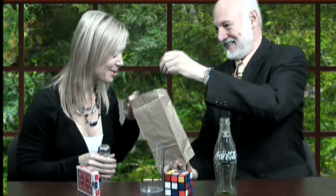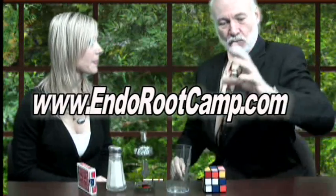Now, you have free choice, right? I want you to give me one of those. Doesn't matter which one. Is there a reason that you picked the Coke? Let me just show you something I think you might find interesting — our little prediction right here. Is there anything else in the bag? Nothing in the bag at all. To learn the secret to this and other magic tricks in this series, go to EndoRootCamp.com.